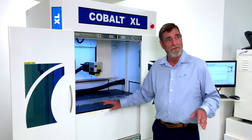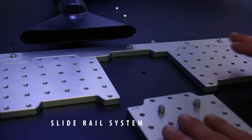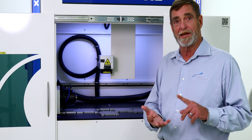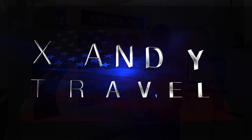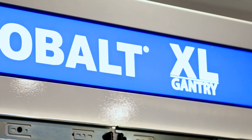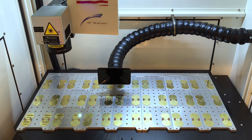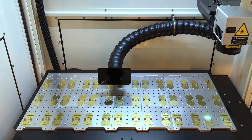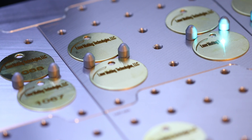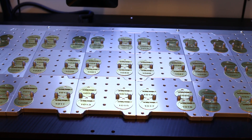Right off the bat you're going to notice we have our slide-in fixtures with our receiver plate. This is going to make the changeover of your parts fast, efficient, and easy. One of the things I'd really like to point out about this Cobalt XL is the X and Y travel — how many parts can I put in there? I think we've probably got the biggest lays area in the industry today: a full 35 inches by 18 inches in the Y. We can put as many parts as you can fit in that 35 by 18, turn the laser on, and mark every single one perfectly every single time.